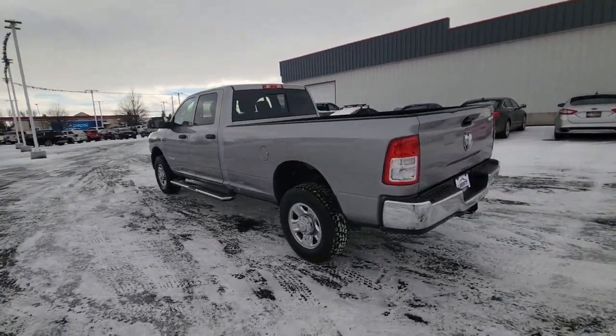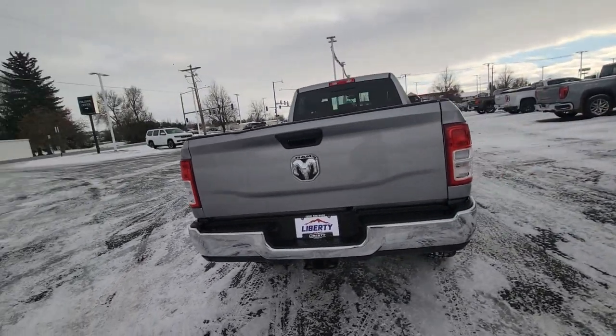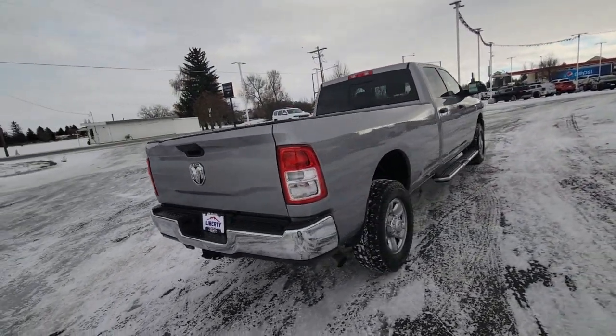Take the big jobs in stride in the Ram 2500. Its blend of heavy duty capability, passenger comfort, and connected technology will see you through.